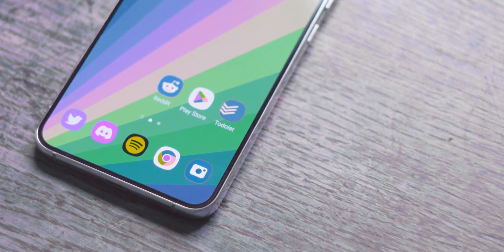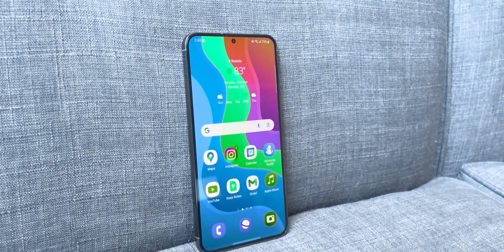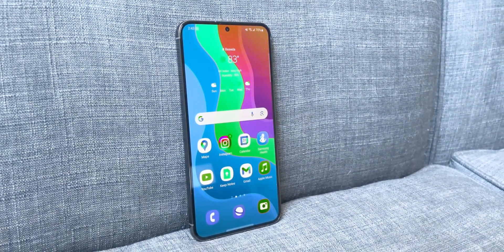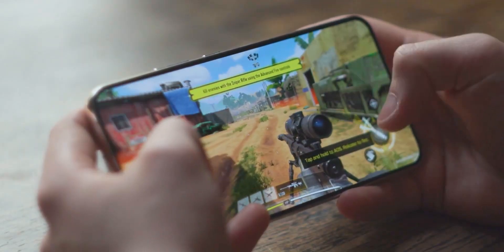But the good news doesn't stop there. Samsung is going the extra mile by equipping the Plus variant of the Galaxy S24 with a higher resolution panel. This marks a significant shift, as it has been three years since a Plus model had a Quad HD Plus resolution.